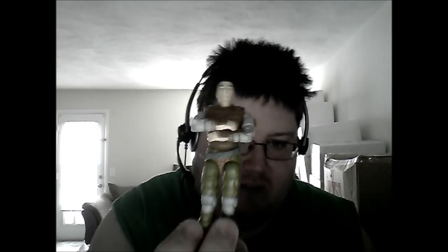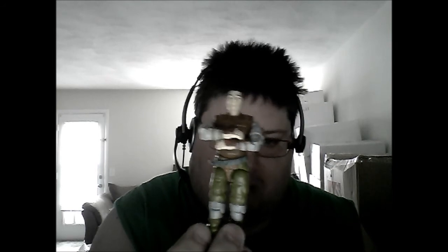We're up to number 6. Number 6 in my countdown is a Joe character known as Budo — which you've recently seen, I got a new one of him. Just a cool samurai character. I love the fact that he came with all these weapons and could attach stuff to his gear. He had a backpack that held two swords. Just a cool character — another one of my favorites when I was a kid. Loved playing with this guy. Number 6: Budo.